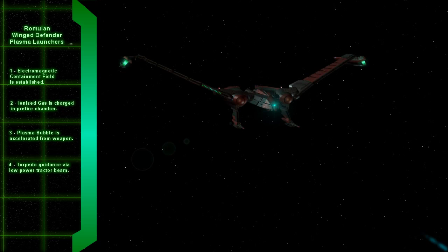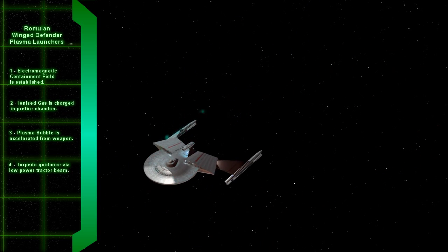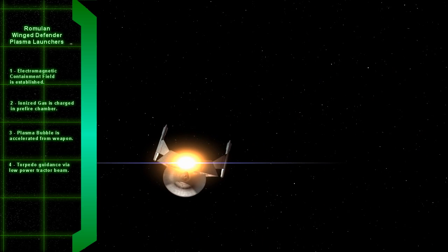This weapon has no physical mechanism like a photon torpedo. It is guided via low-powered tractor beams on the firing ship. When the torpedo hits, the containment field collapses and the plasma envelops the target.